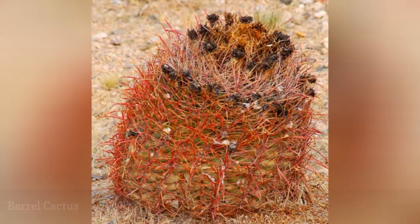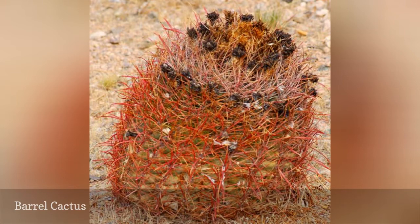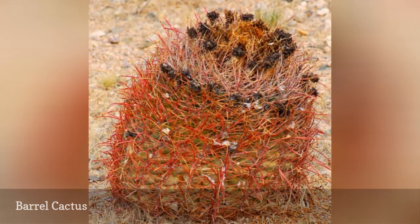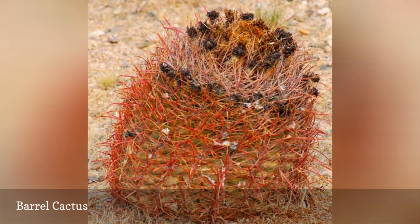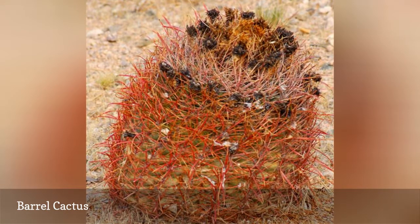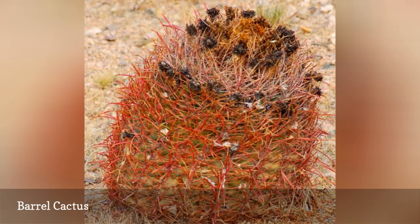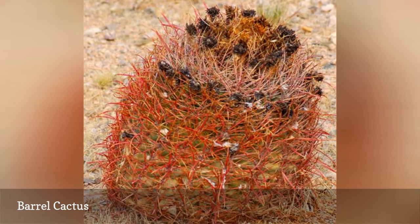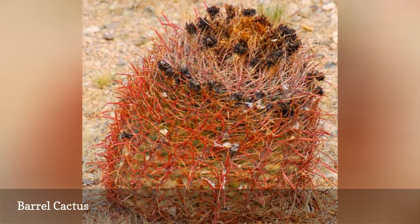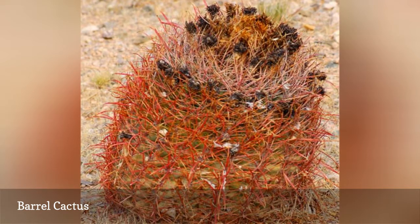Some types of barrel cactus plants are popular as houseplants, but for some of us, houseplants are the furthest thing from our minds when mention is made of barrel cactus. If you watched westerns as a kid, you probably recall seeing a thirsty cowboy slice off the top of a barrel cactus to get at the liquid stored inside. It's not just fiction — some species of Echinocactus barrel cacti do contain a reasonably palatable fluid that is potable in an emergency.